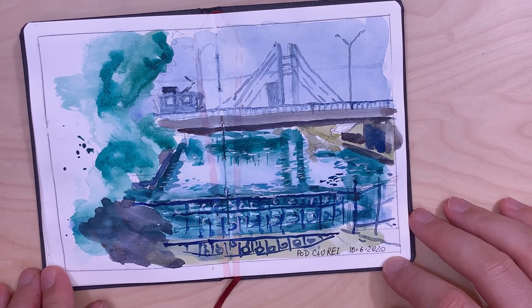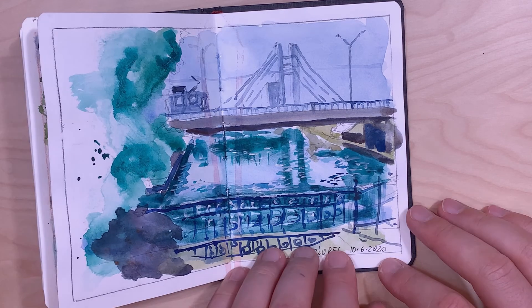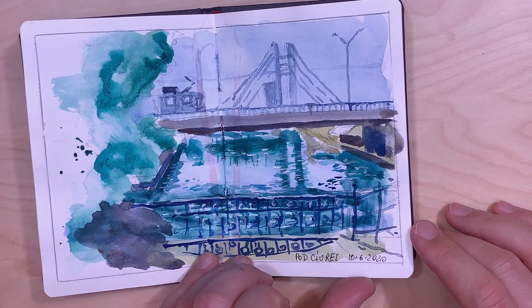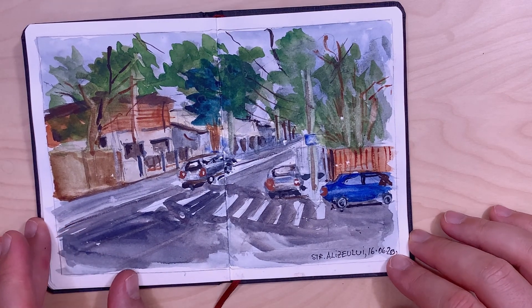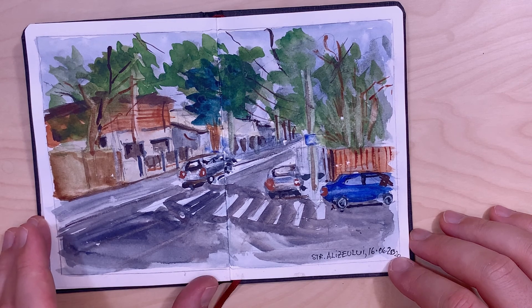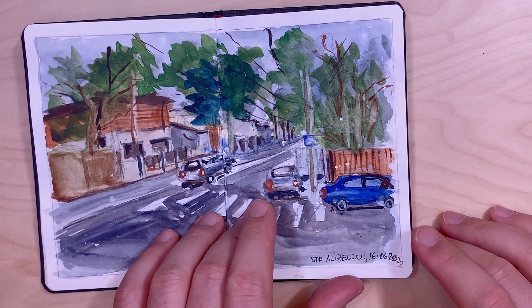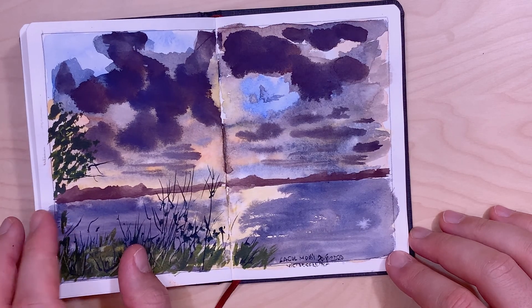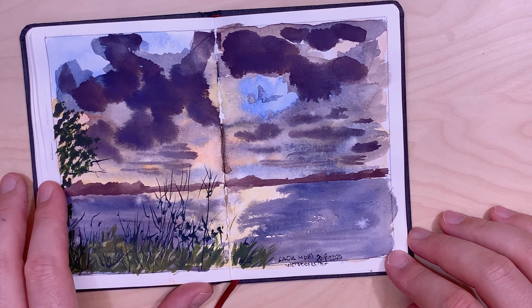Here is a view at the Ciurel Dam on the Dâmbovița River, where the Dâmbovița flows from Mill Lake. This is a street nearby my home. Here is another sunset on Mill Lake.